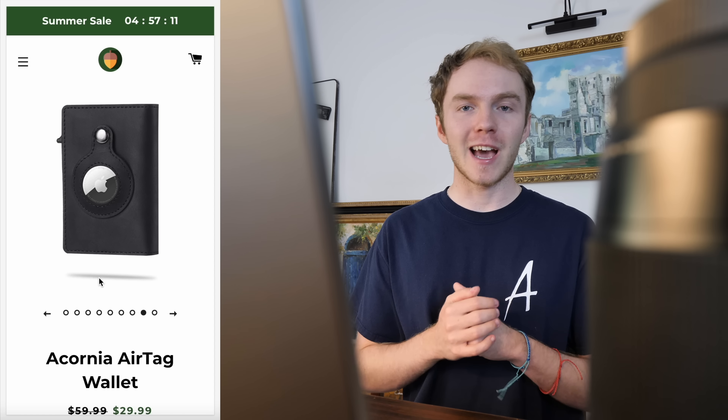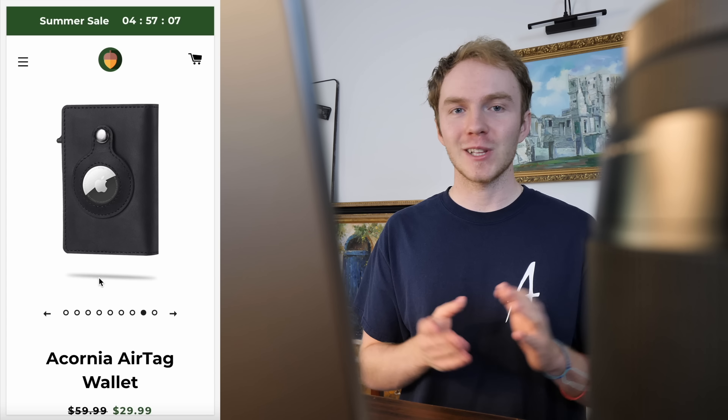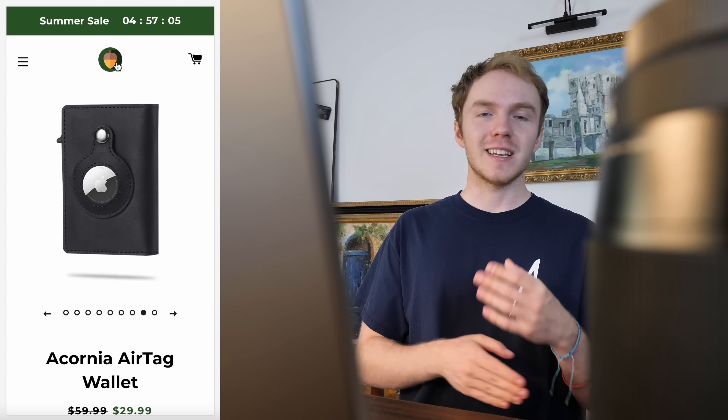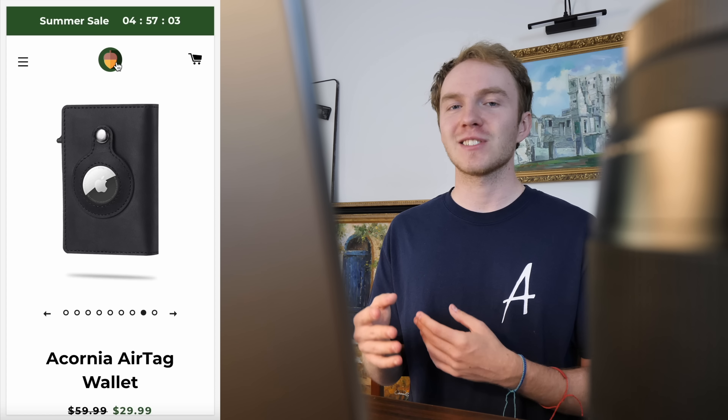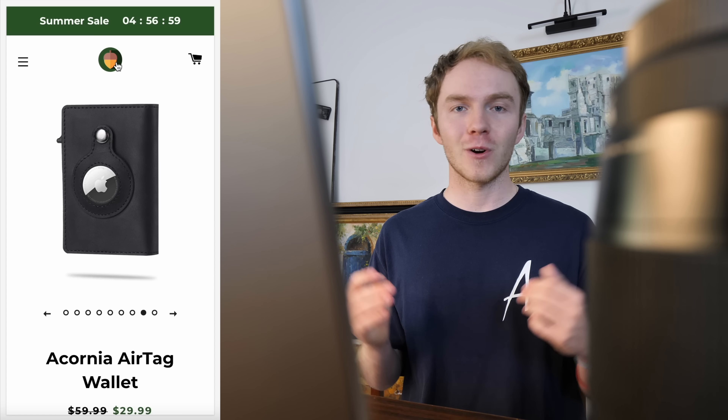I'm actually really happy with how it came out. You have the logo here, it looks super clean. I really like the brand colors — Acornia has a more outdoorsy feeling, so I went with that for the brand and the dark green. We'll see how it performs though. Overall, I'm very happy.